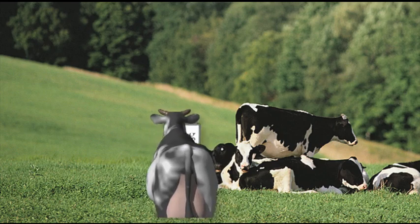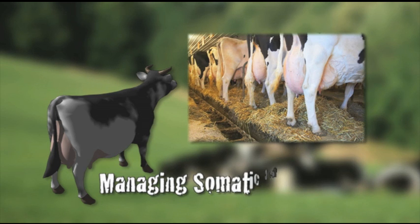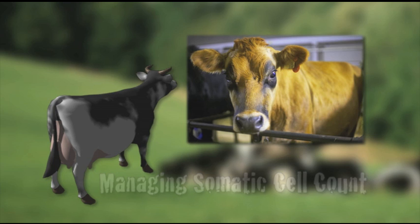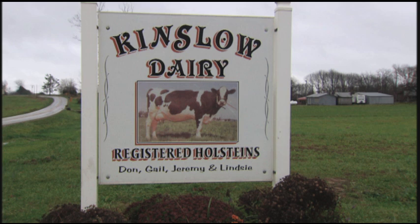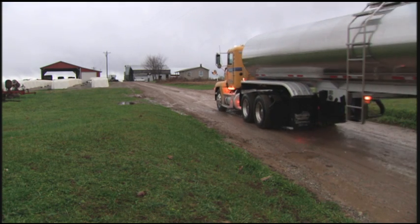All dairy producers struggle with managing mastitis or somatic cell count at some point. It can be a complex and daunting task, yet many dairy producers have learned how to implement the management practices it takes to minimize these problems. With that in mind, we decided to talk to the real experts — dairy producers from farms who do a good job of consistently maintaining a low somatic cell count.